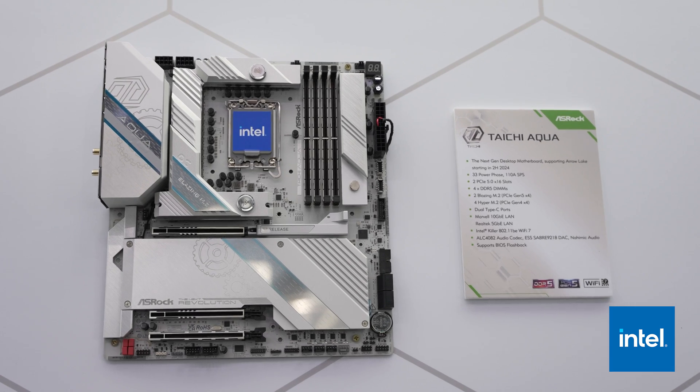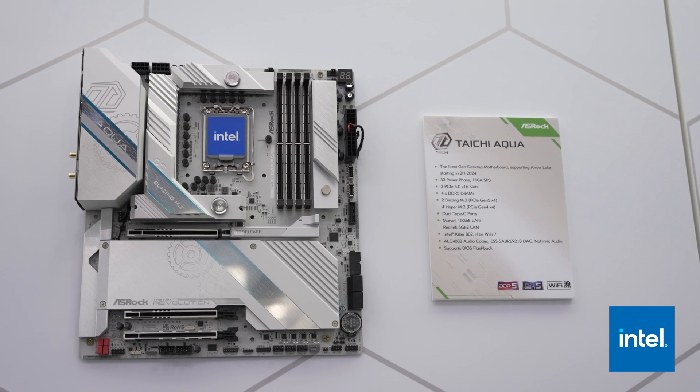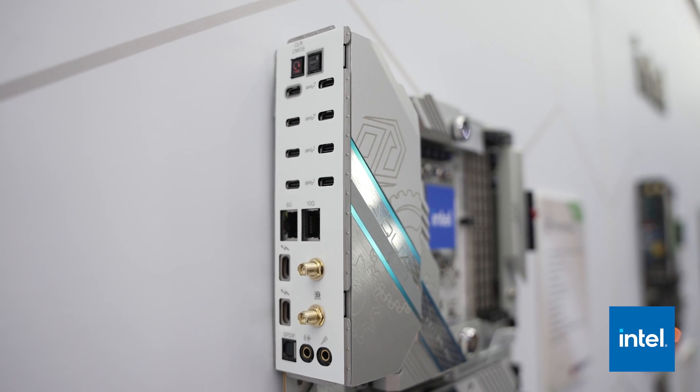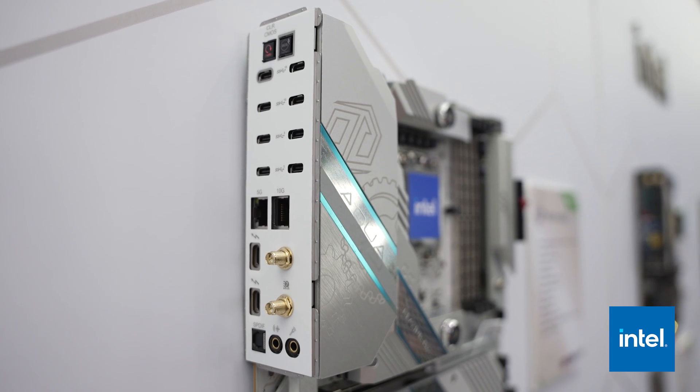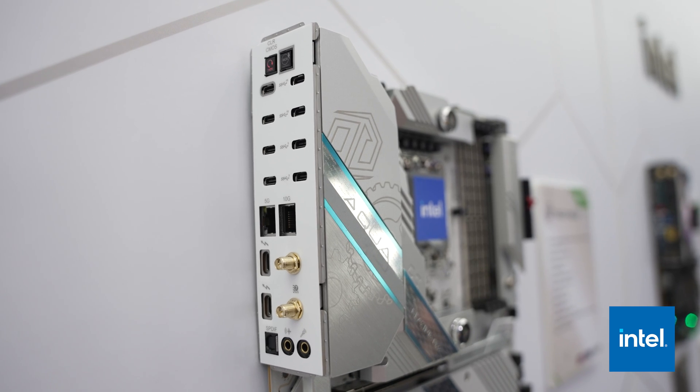Let's talk about the high-end flagship Taichi Aqua that ASRock showed off for their next-gen Intel motherboards, because this thing is giving you all USB-C rear ports. This is something we talked to the designer of the motherboard — the project manager — about, and he discussed that this is a bold choice even within ASRock.